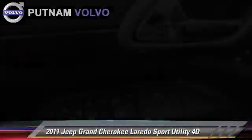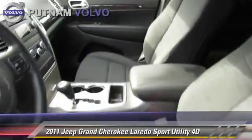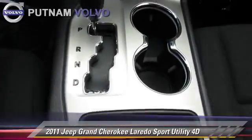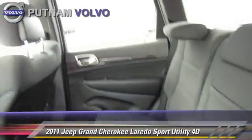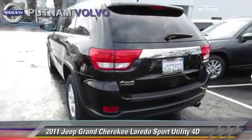The 2011 Jeep Grand Cherokee Laredo, powered by a 3.6-liter V6 engine, with a 5-speed automatic transmission with overdrive. This four-wheel drive sport utility vehicle, with fewer than 35,000 miles on the odometer, gets up to 22 miles per gallon.